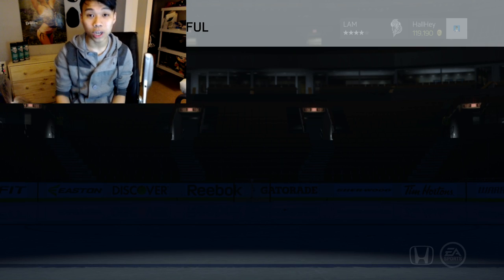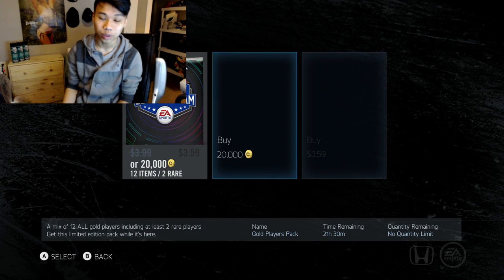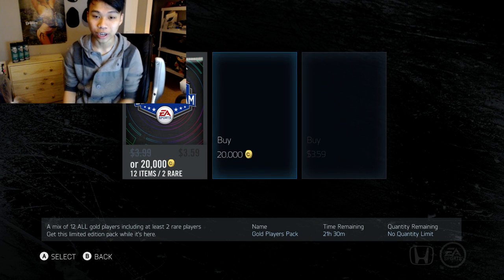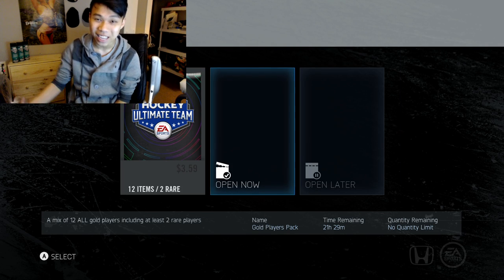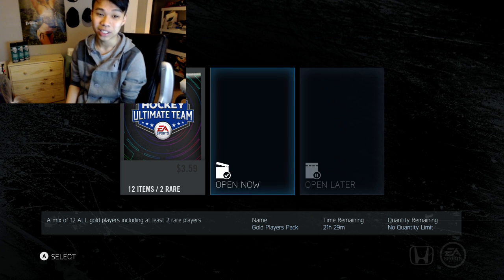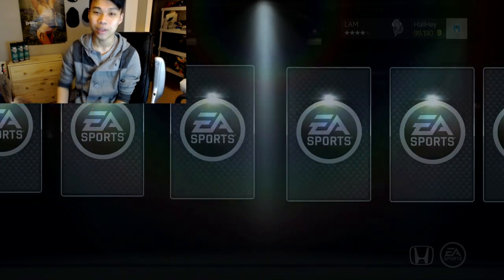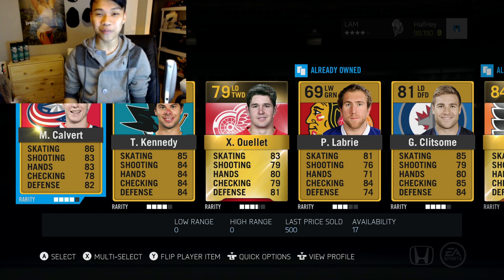If you want to watch more live streams, I'll put a link in the description box below. Check out my Twitch channel for NHL 15 live streams — all you have to do is follow me and it doesn't cost any money. I want to start streaming more at 2–3 a.m. instead of my typical 5–6 p.m.